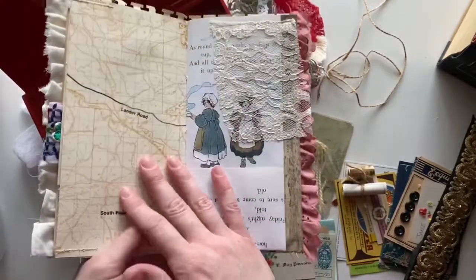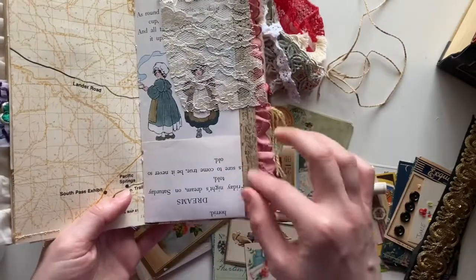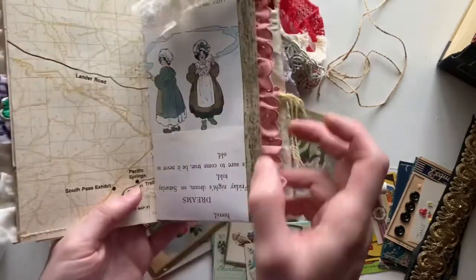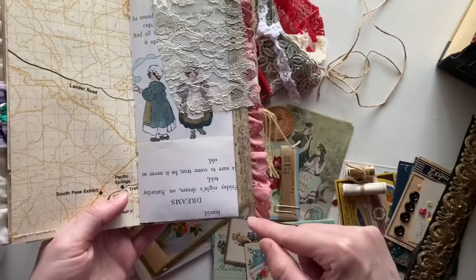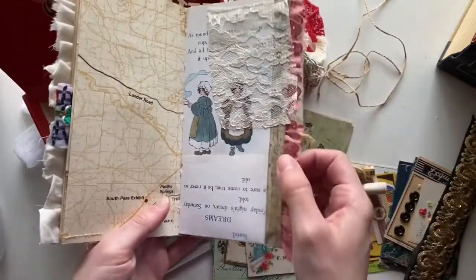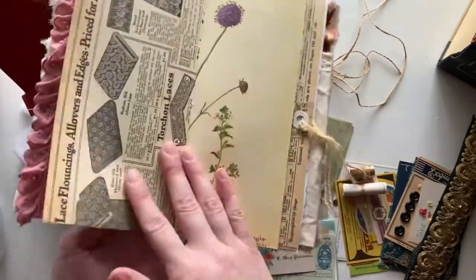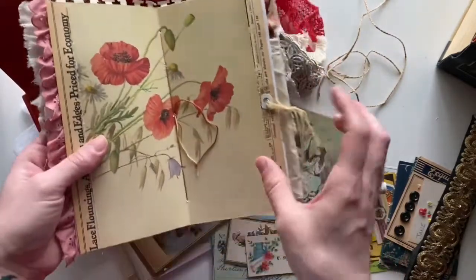I wanted to reinforce where I stitched on this trim — it's a heavy lace trim — so I've just run some washi tape there. And then a pocket there, holding it as the center fold.